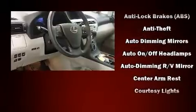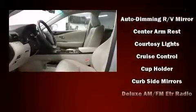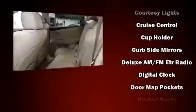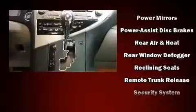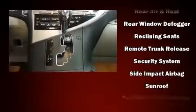Lexus also prioritized safety and security with features such as dual front impact airbags with occupant sensing airbag, front and rear side impact airbags, traction control, brake assist, anti-whiplash front head restraint, a security system, and four-wheel disc brakes with ABS.